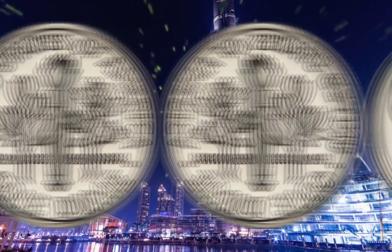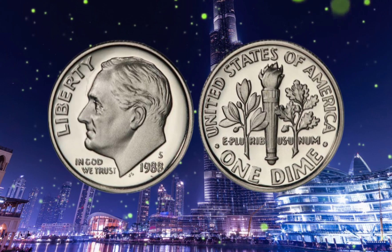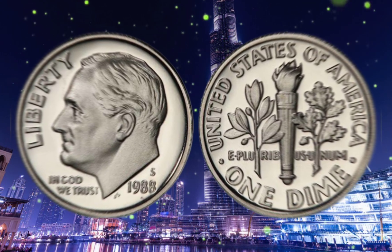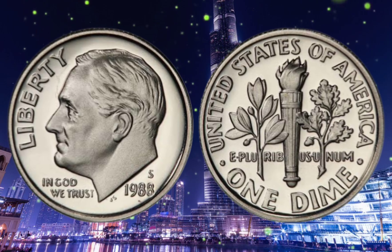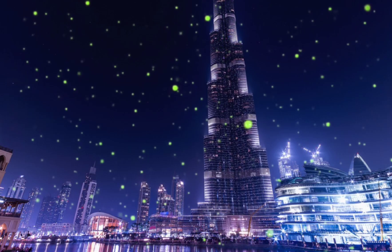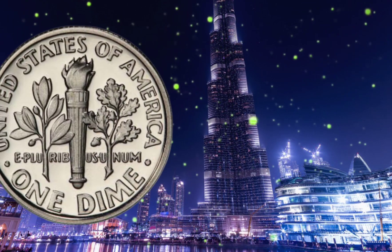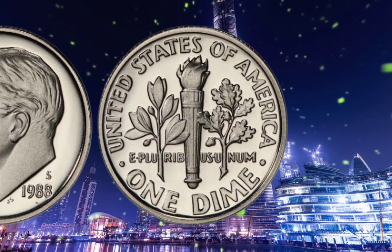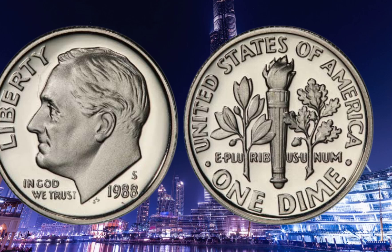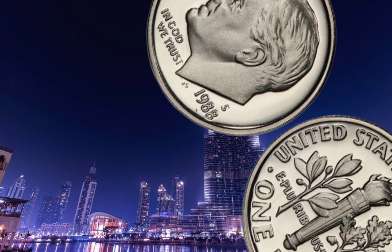Here comes the most exciting part — the potential worth of the 1988 USA Roosevelt one-dime coin. It's no secret that some rare coins can amass extraordinary worth over time. In recent years, remarkable transactions have taken place, where specific coins have gone under the hammer for millions of dollars. While the 1988 USA Roosevelt one-dime coin hasn't yet reached those remarkable heights, experts project its value to continue growing significantly in the coming years.